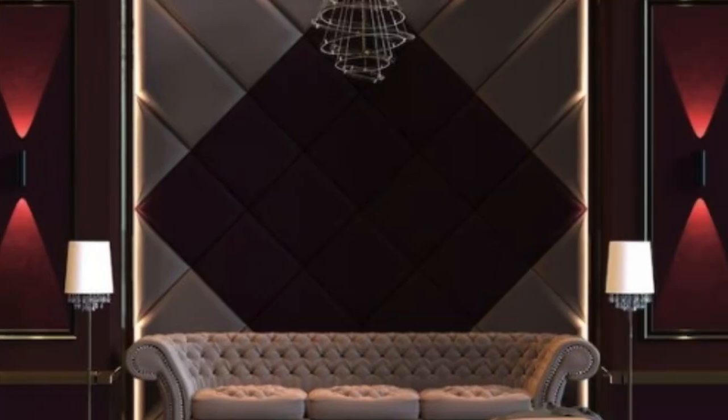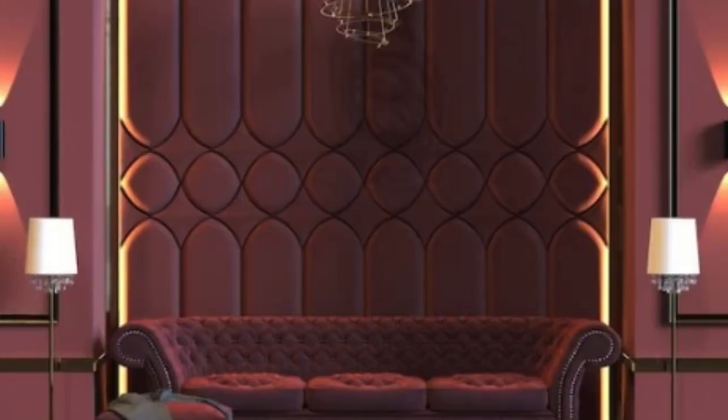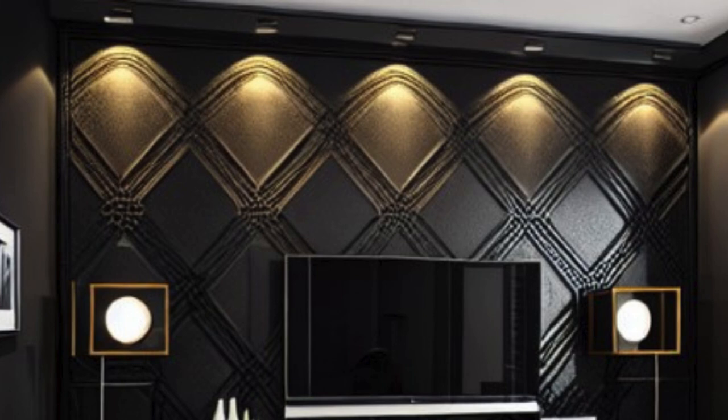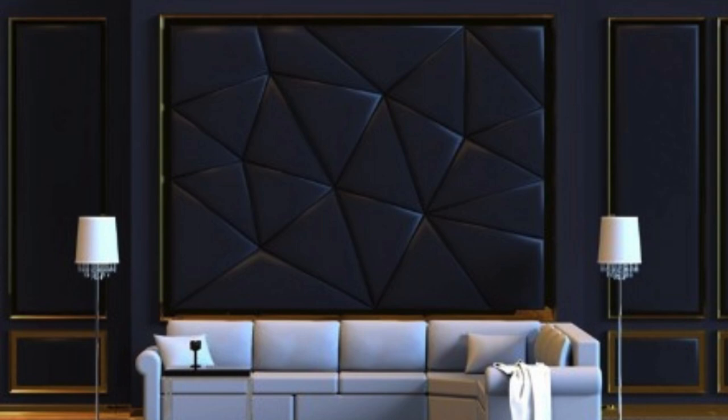Functionality intertwines seamlessly with the ornate beauty of luxury wall panels. Beyond their visual splendor, these panels often serve a dual purpose by enhancing acoustic performance or providing insulation. The integration of state-of-the-art technology allows for the incorporation of smart features, turning these panels into interactive elements that respond to touch or voice commands. This convergence of form and function ensures they not only enhance aesthetics but also contribute to overall comfort and efficiency.